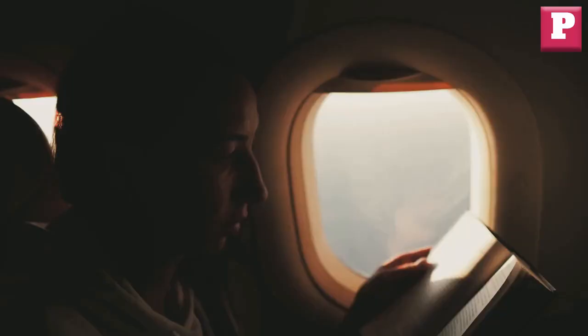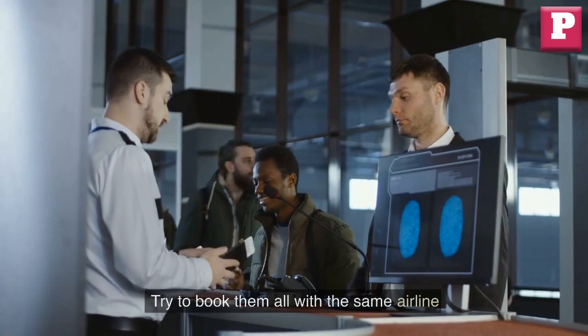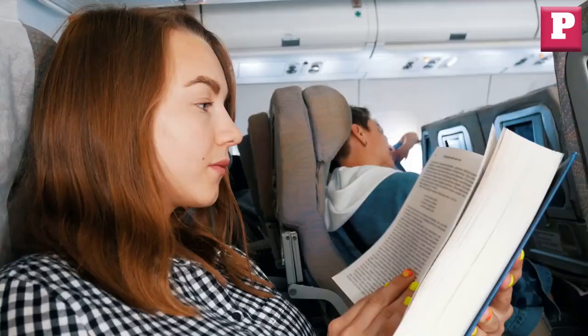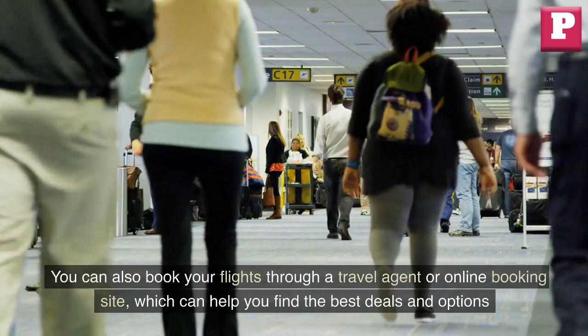Book with the same airline. If you have to book multiple flights with layovers and connecting flights, try to book them all with the same airline. This can make it easier to transfer your luggage and reduce the risk of missing a connecting flight due to delays or cancellations. You can also book your flights through a travel agent or online booking site, which can help you find the best deals and options.